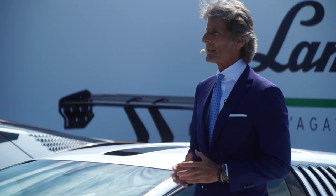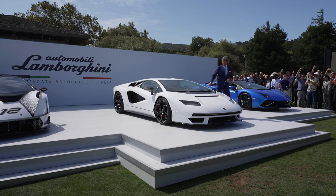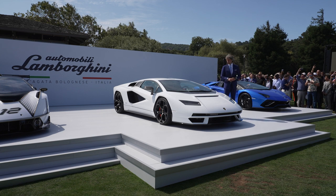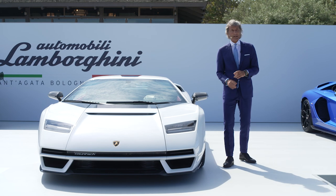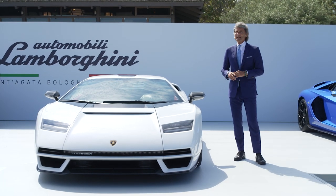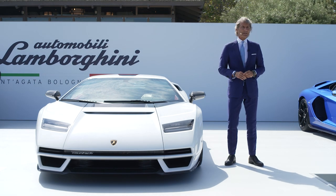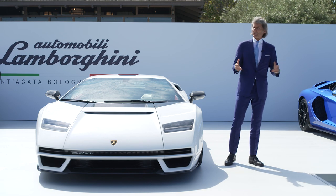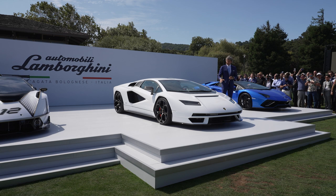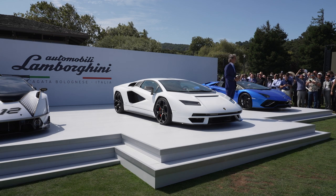The full name of this car is Lamborghini Countach LPI 800-4. Countach is not the name of a fighting bull. It's an expression of an Italian dialect, standing for 'wow' or 'beautiful' — a positive surprise. And so it stuck to the car, and this is why it was named Countach.